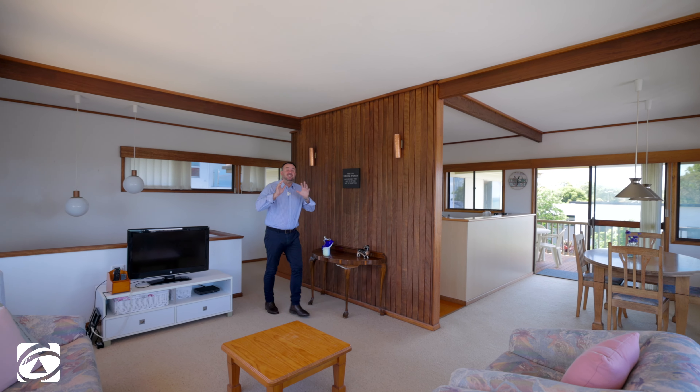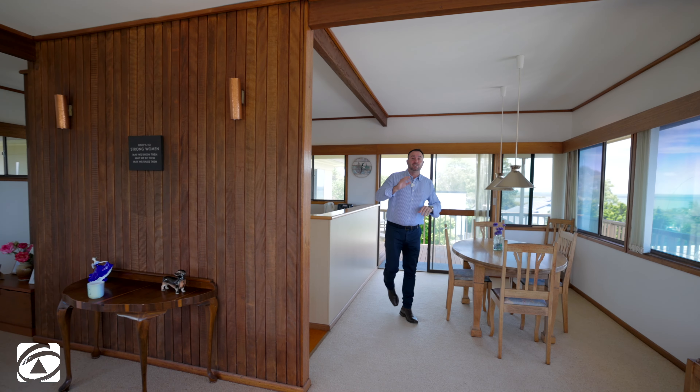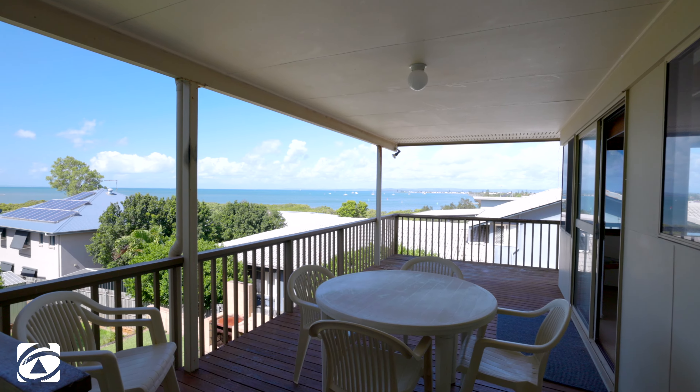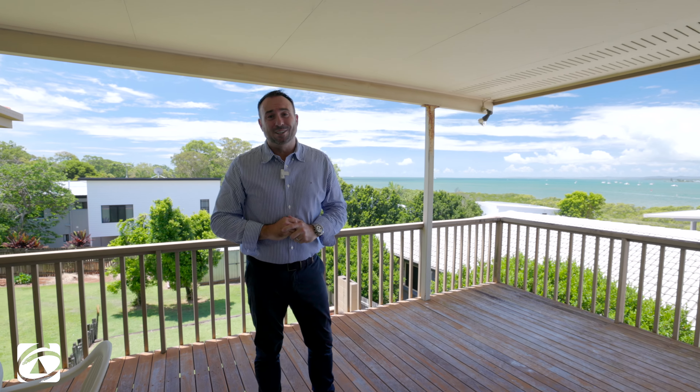So guys, the house itself is neat and tidy, very, very presentable. Most of it's original — it's had some upgrades in the kitchen and the bathroom areas. It's got this fabulous wraparound deck, with plenty of glass so every room in the home has a view. But for me, the fact that you can get some income driving off this property if you subdivide it — that's where the value is.